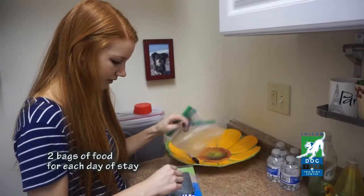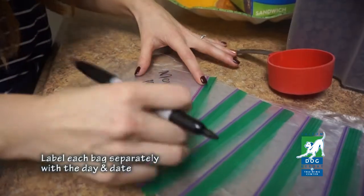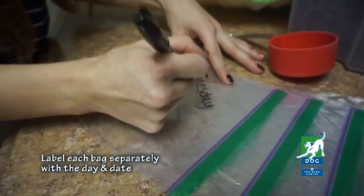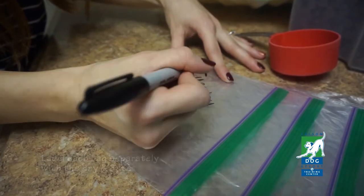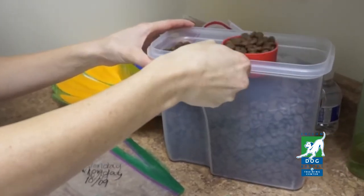If your dog is staying with us for five days and eats twice a day, you'll need ten baggies. Label each bag separately with the day and date of your dog's stay — two for Monday, two for Tuesday, through the final day of his stay. Then scoop your dog's personal serving size into each of the bags.